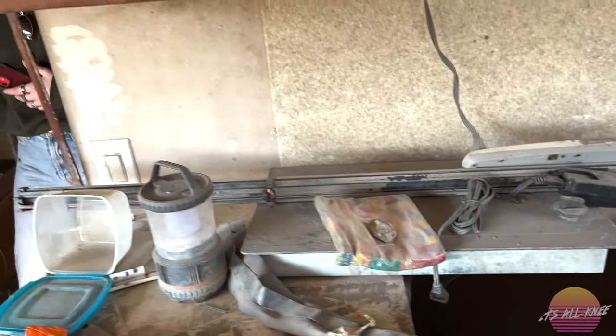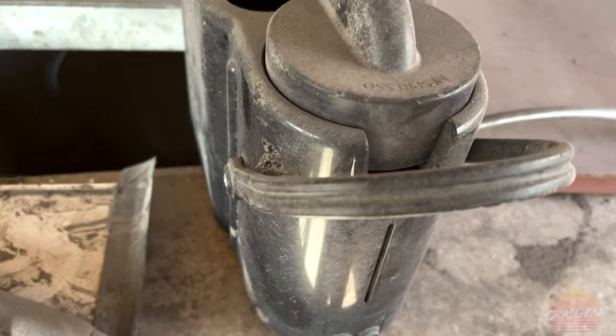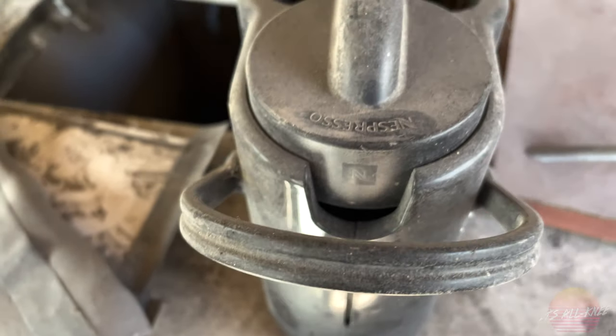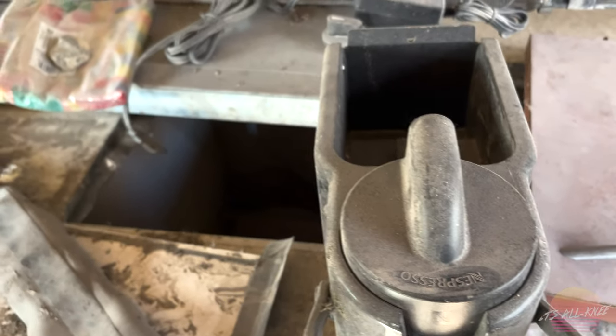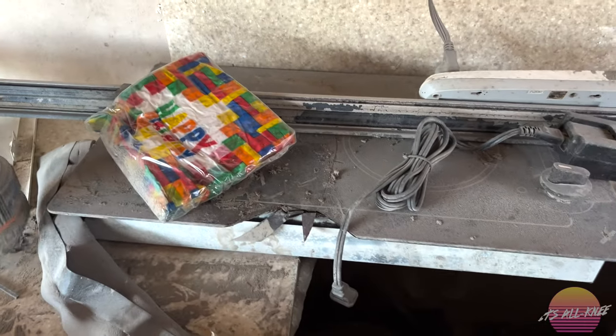A Nespresso machine! Right here — a Nespresso machine, oh my gosh. Look at that — these things are not cheap. There are napkins that were never used, happy birthday ones. Wow, and a lantern.